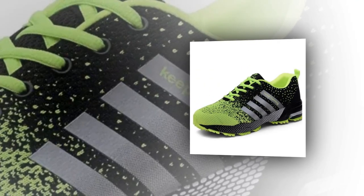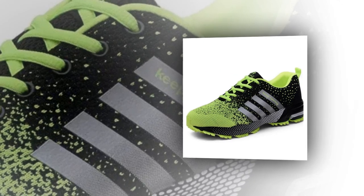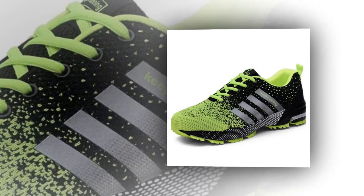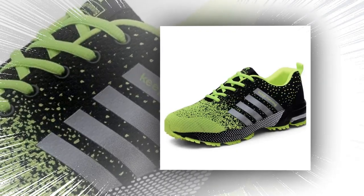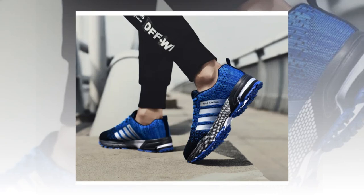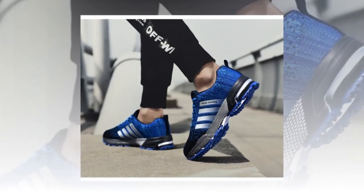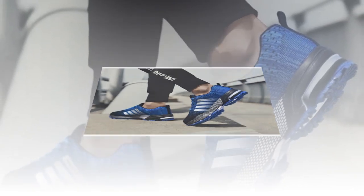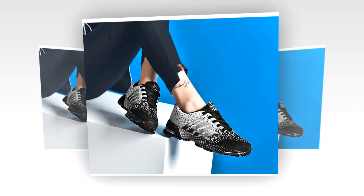Now let's put these shoes to the test. I took the UZZ DSS sneakers for a spin in different settings — from casual walking to a bit of light jogging and even standing in line for a couple of hours. I have to say, they performed really well in all situations. For walking, they're fantastic. The lightweight design and breathable materials make them comfortable for long strolls. Even after a couple of hours, I didn't feel any discomfort or fatigue. For a light jog, the shoes held up pretty well too, though I wouldn't necessarily recommend them for intense running sessions. These are more of a casual sneaker, great for everyday use but maybe not for hardcore training.